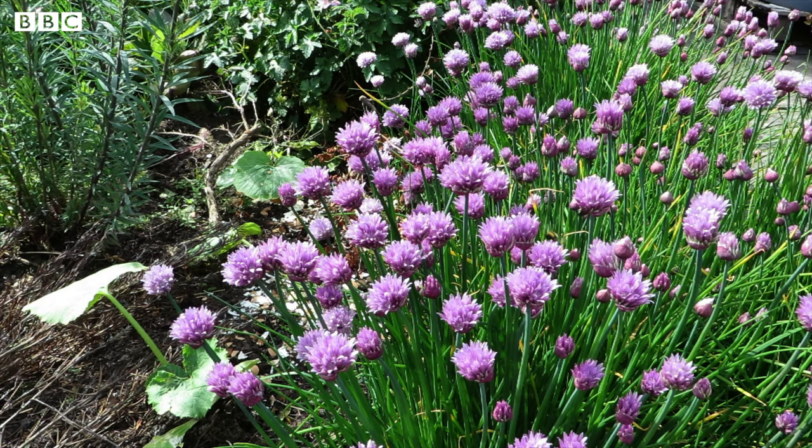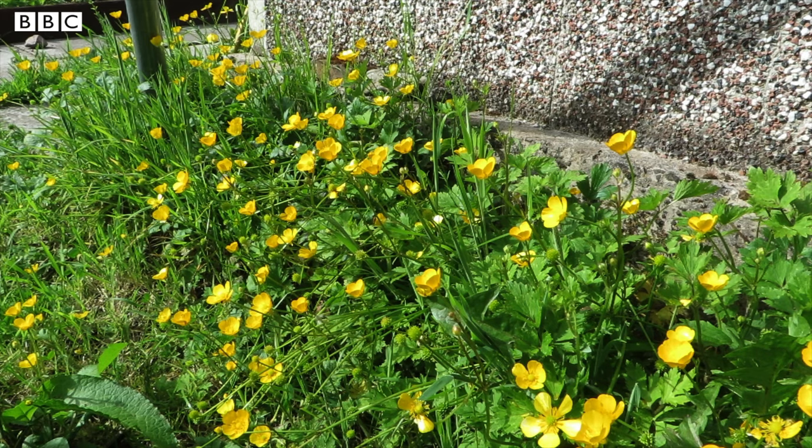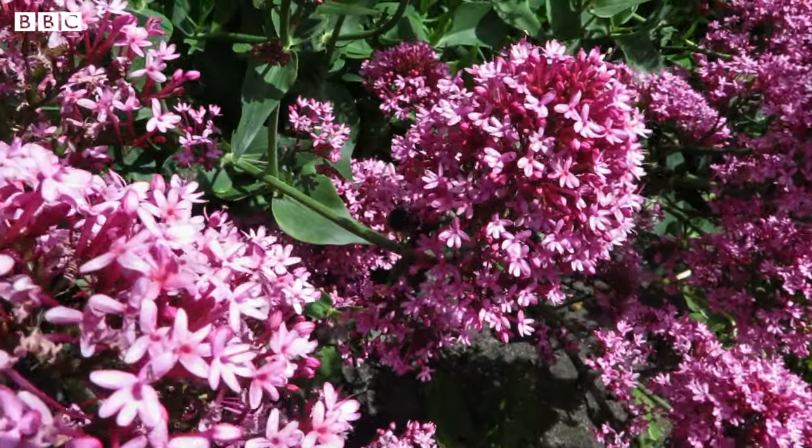Bees are important pollinators and as they move from one flower to another, grains of pollen stick to their bodies. When the bees visit the next flower, the grains of pollen fall off. Bees are very important pollinators and without them we wouldn't have apples, tomatoes, or lots of other types of fruit.